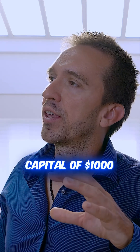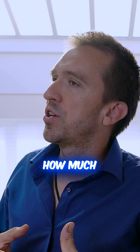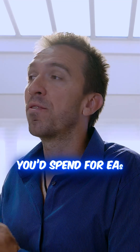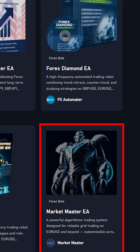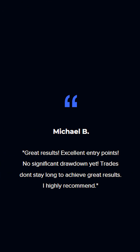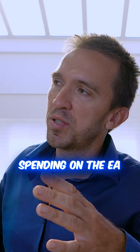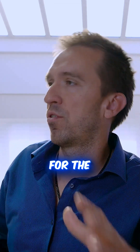Let's say you have capital of $1,000 — how much of that would you be putting into trading and how much would you spend on EAs? You find your EA, you have everything you're looking for: a verified track record, good reviews, happy users. How much of the capital should traders be spending on the EA and how much should they leave for the actual trading?